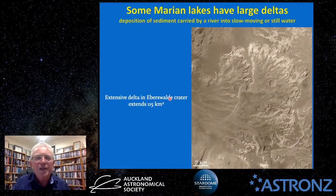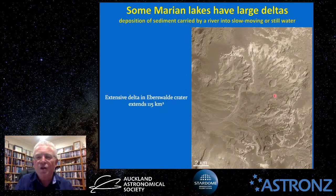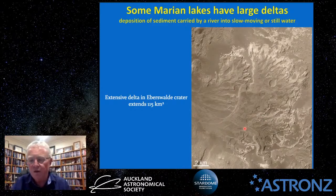Another example is Eberswalde Crater, which contains a delta deposit of 115 square kilometres of sedimentary material. This sediment must have been carried by liquid — most likely water — and deposited into standing water, creating this large delta. Features like this are seen on Earth where liquid water flows into a body of still water.